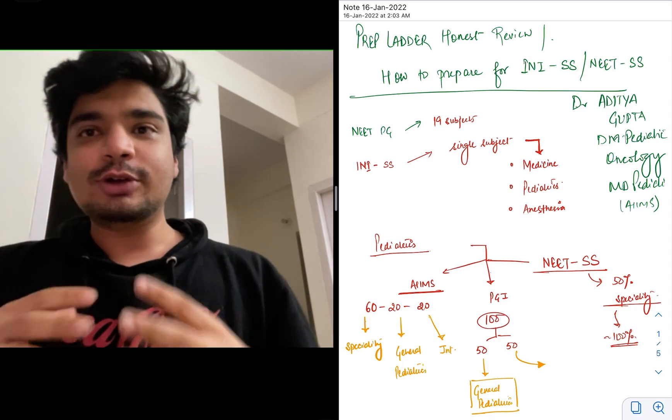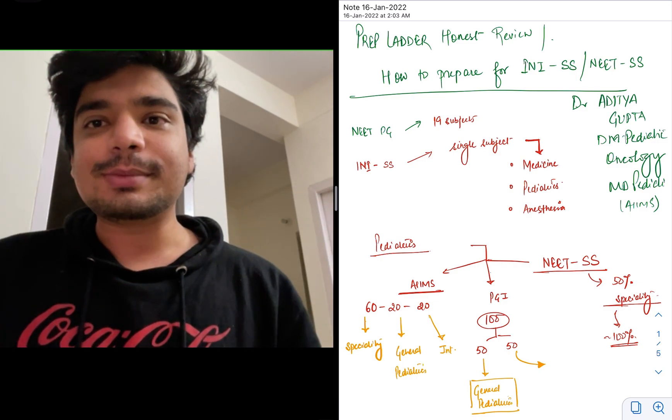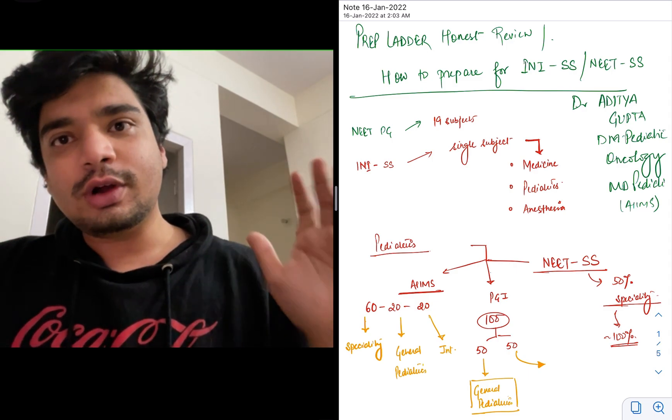In this video, I will be talking about how to prepare for INI super speciality examinations and NEET super speciality examinations, along with an honest review of PrepLadder.